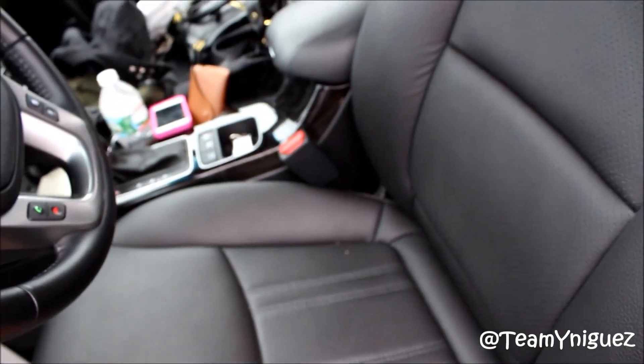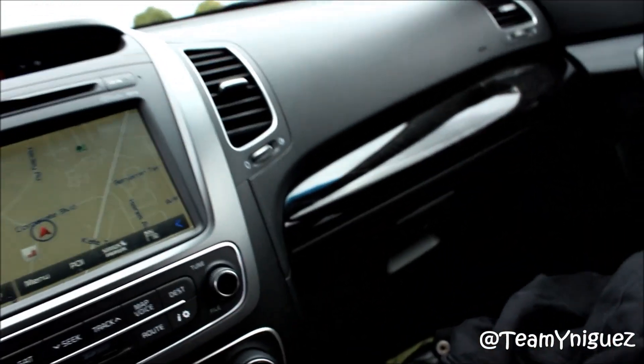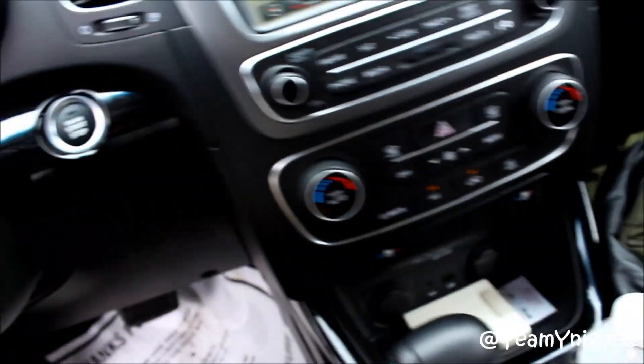There are automatic chairs — heated and cooling seats — and leather interior throughout the vehicle. Tons of space. It has wood grain paneling as well as USB ports, charging stations, and lots of storage.